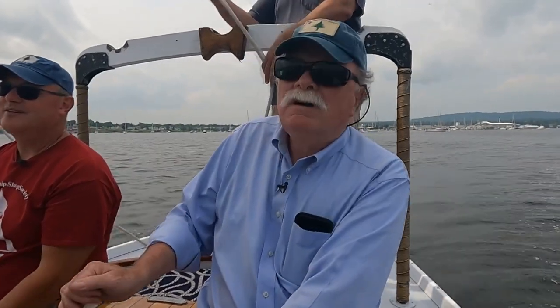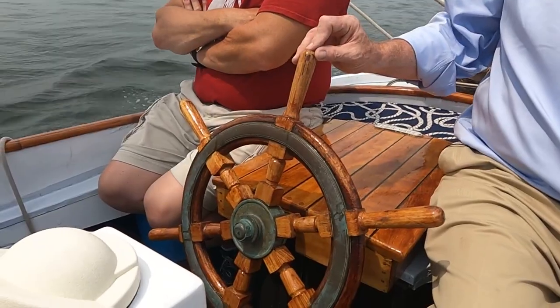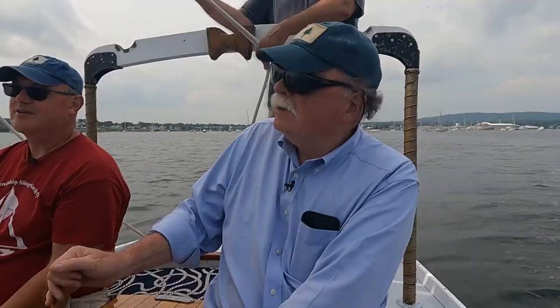So I had to try a turn at the wheel. It drives like a car — that's pretty sensitive. Sailing quietly past Rockland's breakwater, you start to understand why the people who cherish these boats, some for generations, are so attached to their friendship sloops.